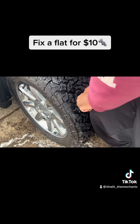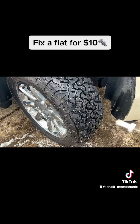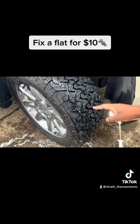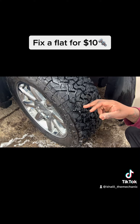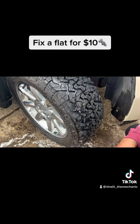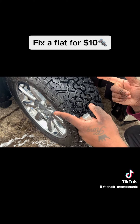Get it in there nice and good, and once it's in there, snatch the tool out. That there is a permanent fix — you don't see any bubbling now because it is fully sealed. All you've got to do is fill your tire back up with air and you're good to go.